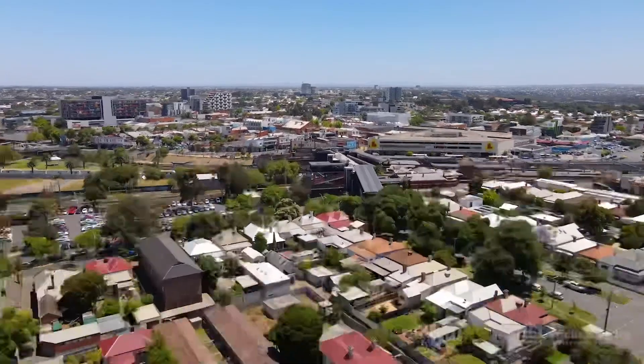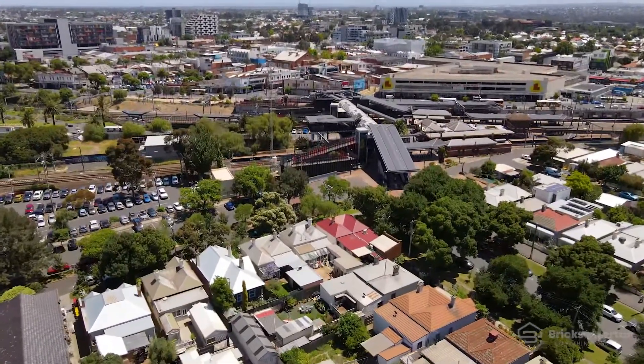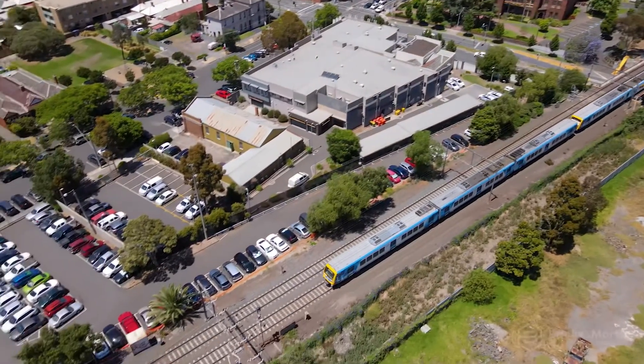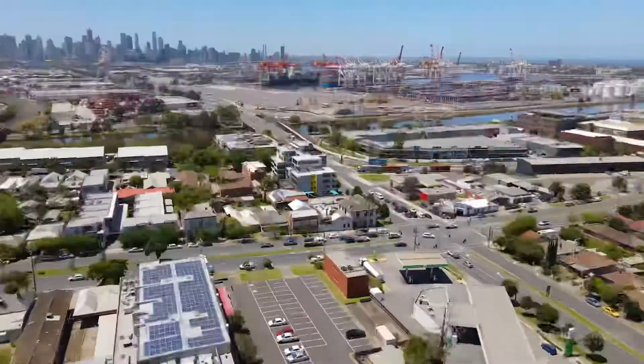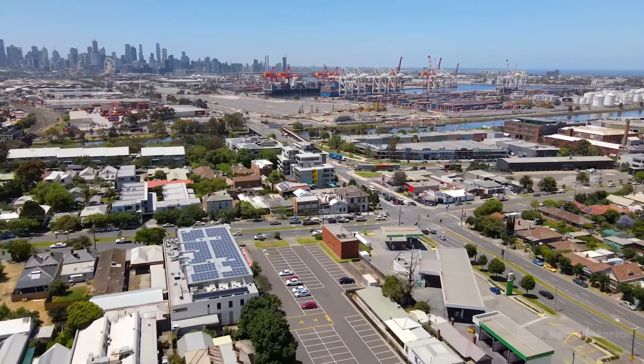Set in a quiet, tree-lined street, just 500 metres from Footscray train station, with direct freeway access nearby and Melbourne CBD just minutes away, Moorville is an amenity-rich location.